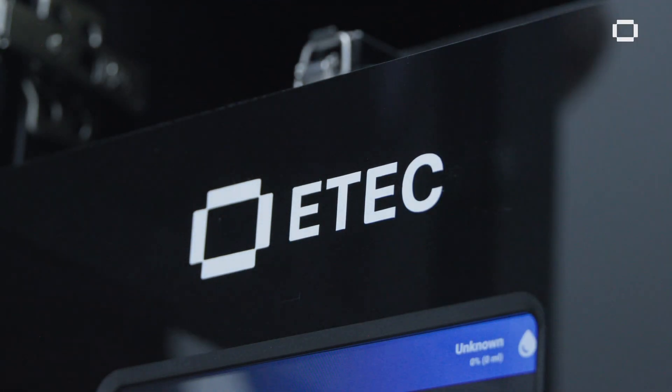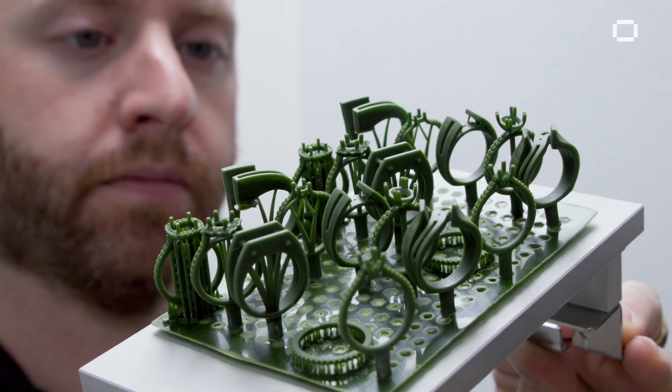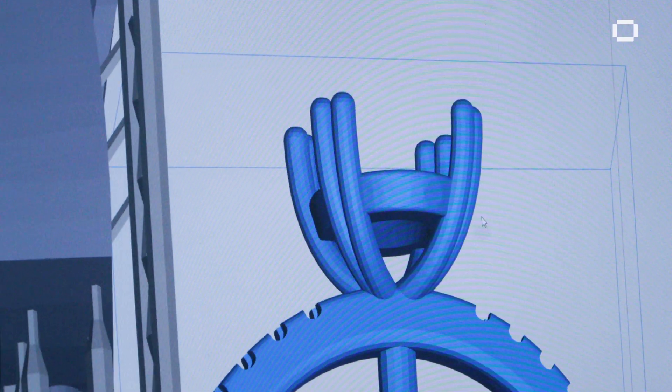The D4K has given us the ability to create faster and cleaner, higher resolution pieces and has cut down our manufacturing time significantly. It gives us the ability to have the exact same dimensions — front to back, left to right, top to bottom.